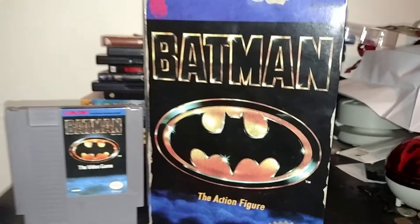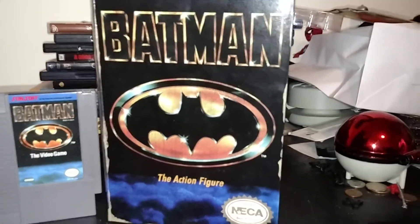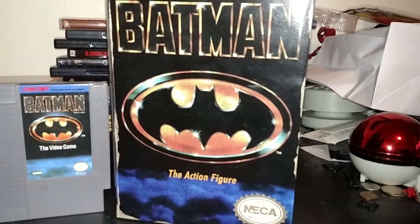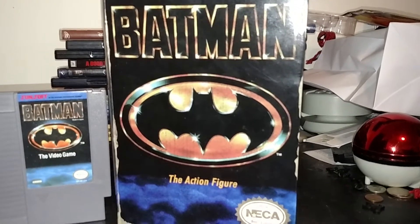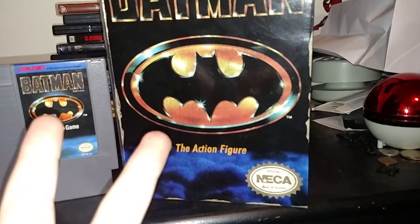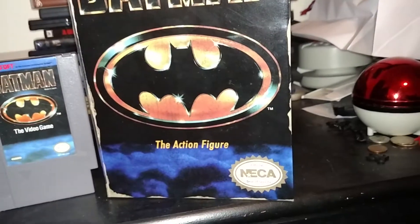As you know, this is the one NECA NES figure that I really, really wanted, and it totally made my day. Throughout this year, NECA has made a lot of NES figures based on NES games, such as Friday the 13th Jason Voorhees, A Nightmare on Elm Street Freddy Krueger, Robocop, The Predator, and now Batman.